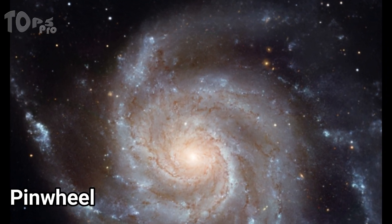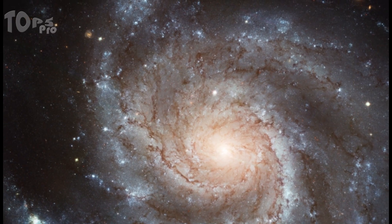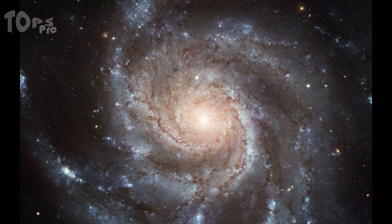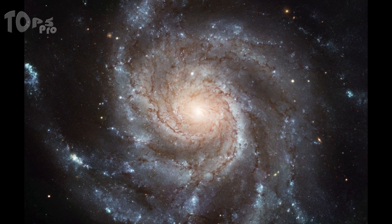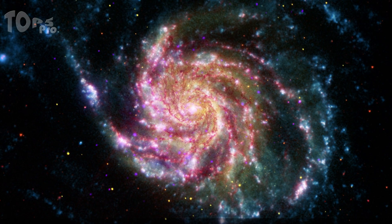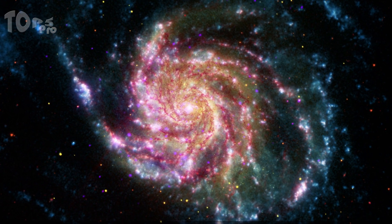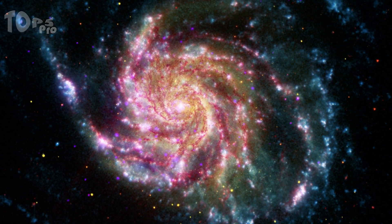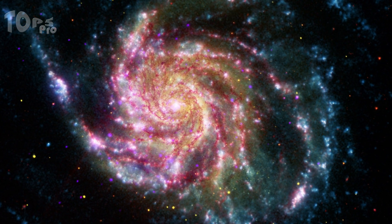The Pinwheel Galaxy is about 70% larger than our Milky Way, with a diameter of about 170,000 light-years and a distance of 21 million light-years from Earth. This image of the Pinwheel Galaxy combines data in the infrared, visible, ultraviolet, and X-rays from four of NASA's space-based telescopes.